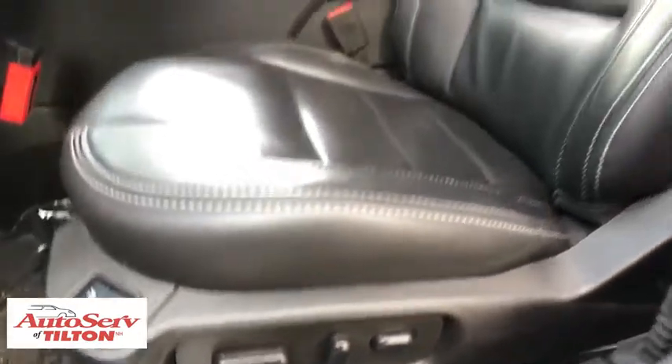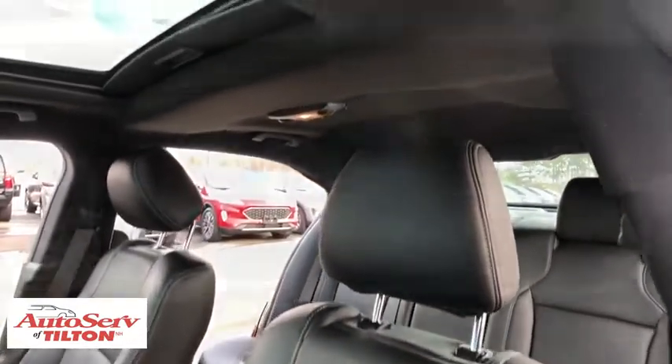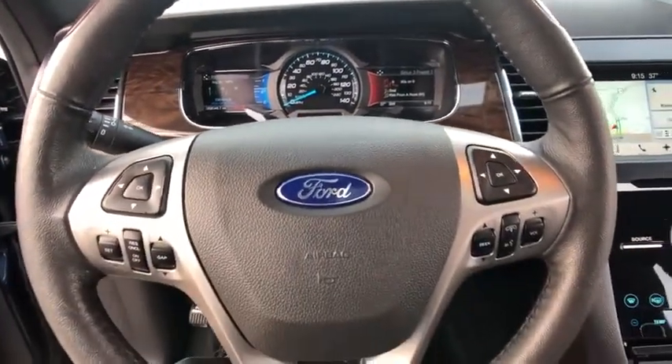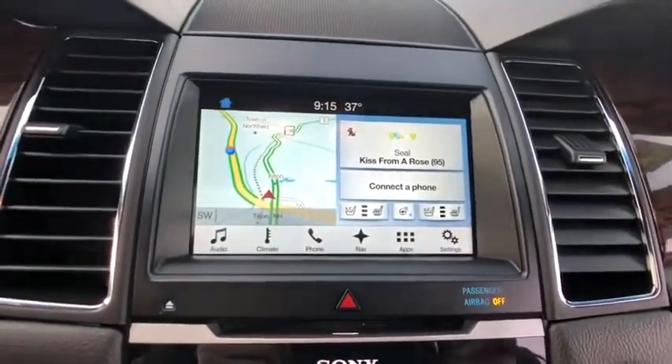Dual airbags, leather-wrapped steering wheel, power steering, four-wheel disc brakes, AM-FM stereo with CD player, electronic stability control, security system, rear window defroster, trip computer, power windows, compass, heated steering wheel, CD player.